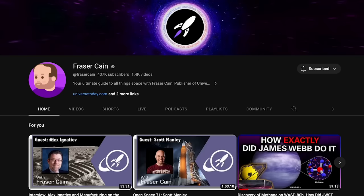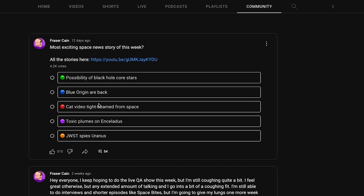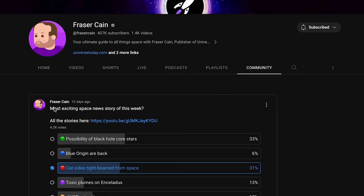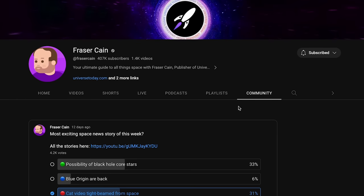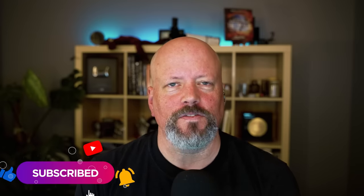We'll post the vote shortly after we release this video. You can go to the community tab to give your vote, or just scroll YouTube and the vote should show up. Give us a quick vote and help us know what you thought was the best story. The best chance to see the vote is to subscribe to the channel and click on the notification bell.